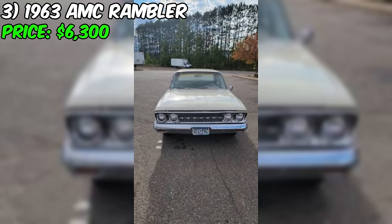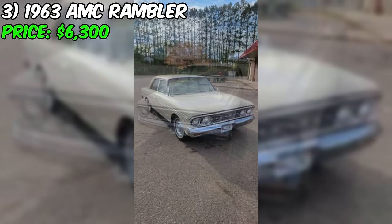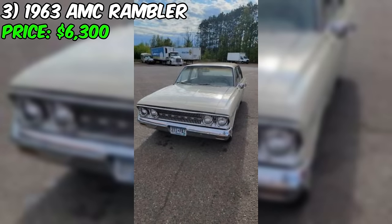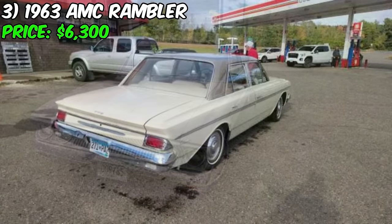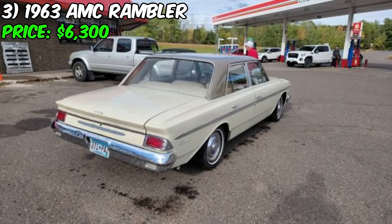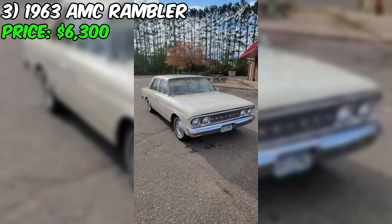Currently listed for sale on Craigslist is a 1963 AMC Rambler America sedan with an asking price of $6,300. This classic American car appears to be in good condition and has been well maintained. The seller states that the Rambler runs and drives great. With only 26,000 miles on the odometer, this car has been sparingly used, suggesting it has not endured excessive wear and tear. One standout feature is its fresh white paint job, and the car has very little rust.